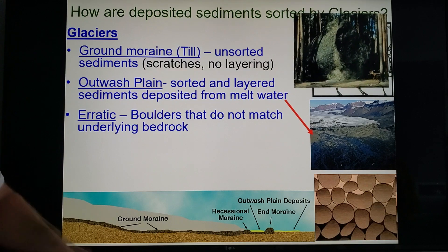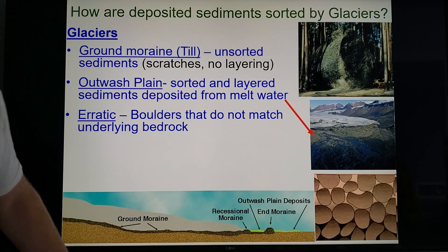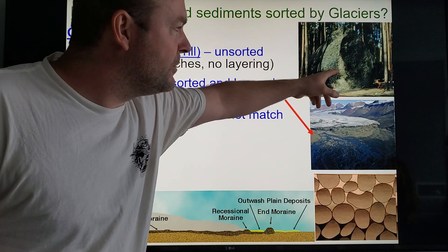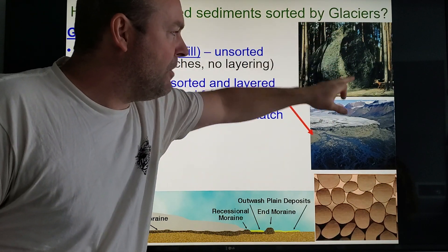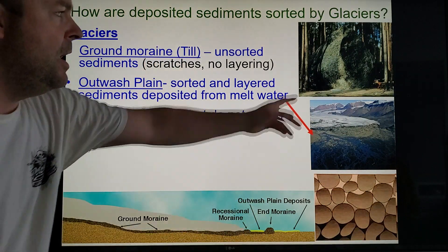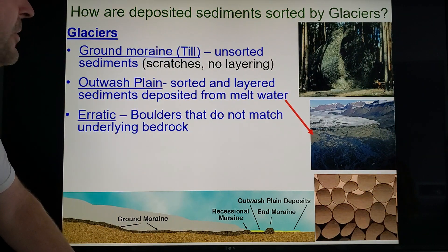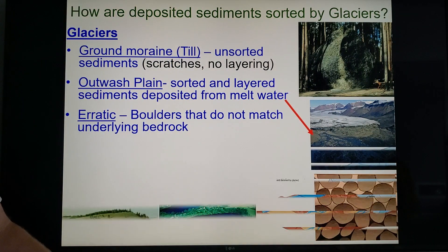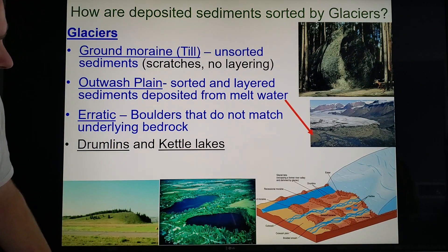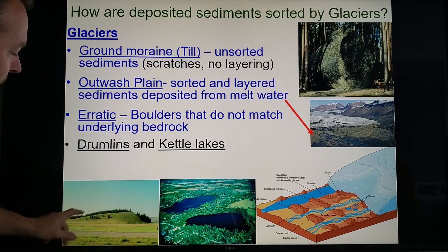The erratic — we spoke about this at the end of the glacier lesson. This rock must have come from someplace else; it's usually a different type of rock than the bedrock below it, so it's more evidence it came from somewhere else. A river doesn't push stuff that big, and wind certainly doesn't blow stuff that big — you need a massive ice sheet.